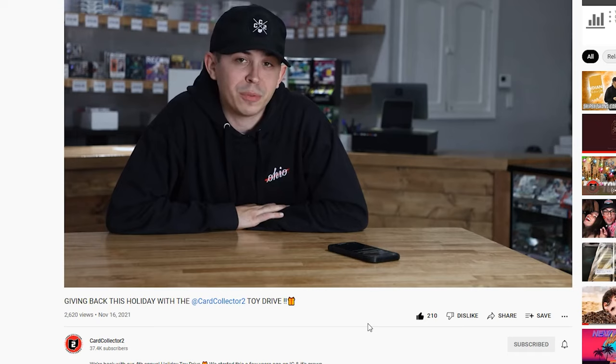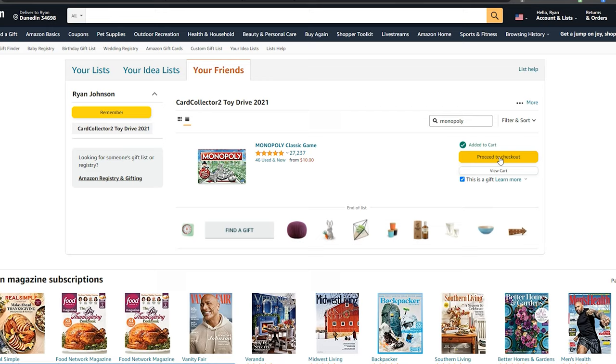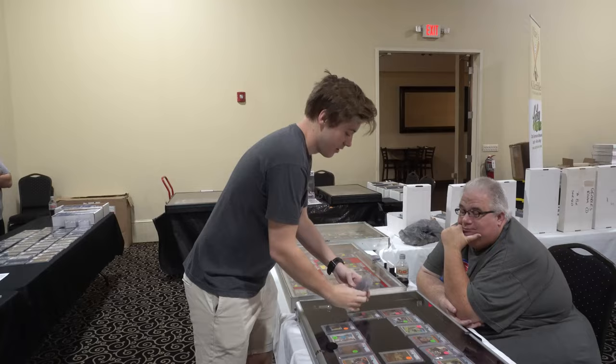Instead of a sponsorship for this video I wanted to give a shout out to Ryan Card Collector Too. He's doing a toy drive where he's donating toys to Columbus PD's Operation Thin Blue Line — it gives toys to children that have had traumatic experiences as Christmas presents. This is their fourth year doing it and I decided to donate two games I like playing: Code Names and Monopoly. Click the link in the description to go to his channel and donate some toys to kids this Christmas season.